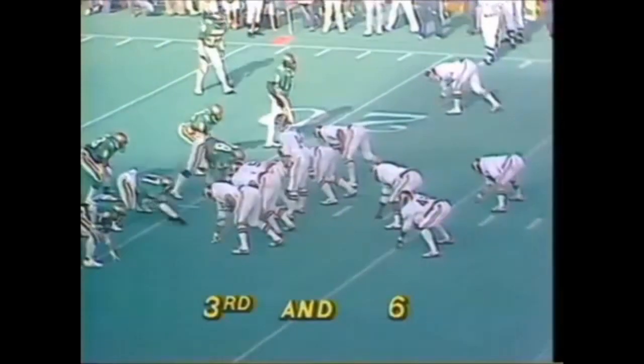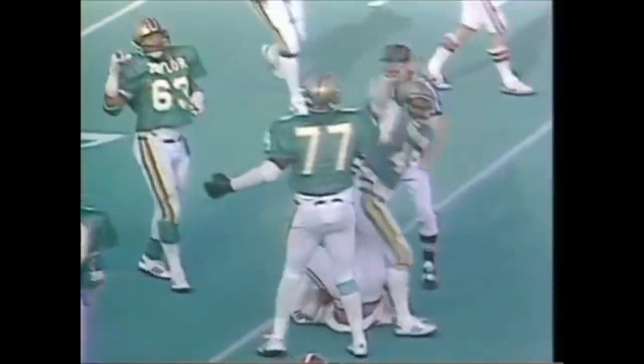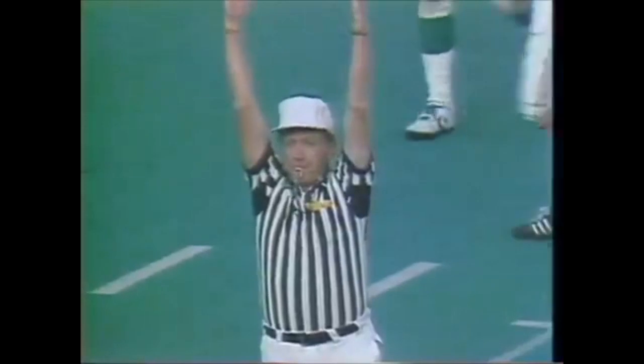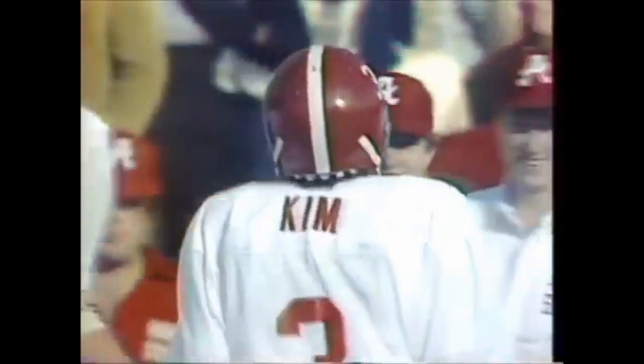Third and five at the 21-yard line for Alabama — big third down play coming. Grave dropped at the 25-yard line. Kim will attempt a 42-yard field goal; he has field goals at 28 and 29 yards already. The ball is down, Kim boots it up — and it's good, just got over the crossbar. 42-yard field goal, third of the day for Kim. Alabama leads the ball game by a score of 16 to 2. Kim from Seoul, Korea.